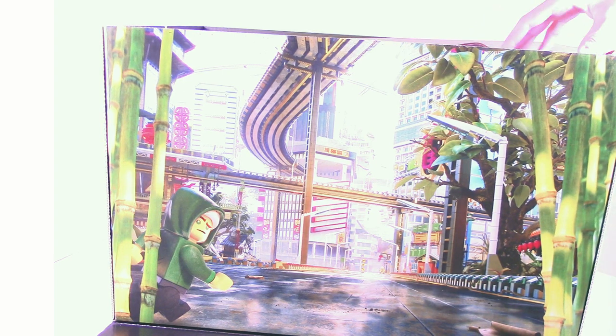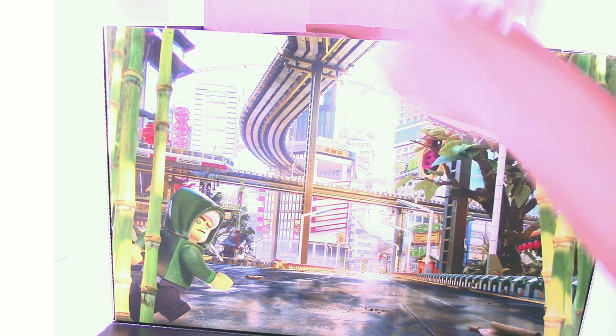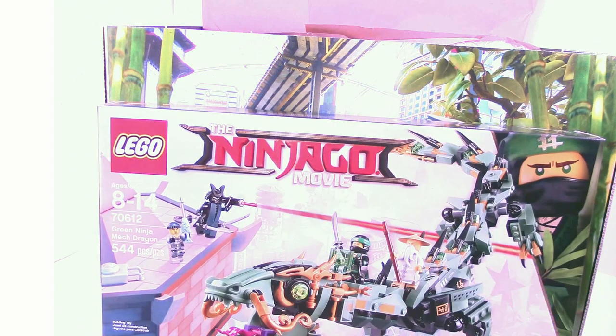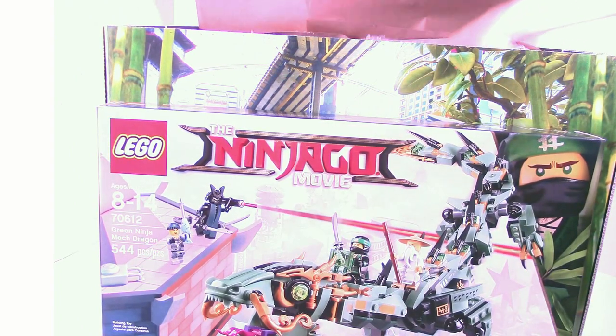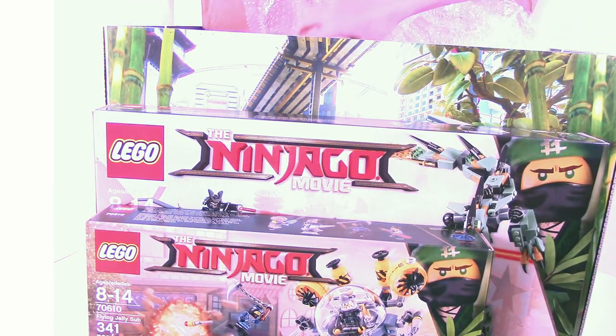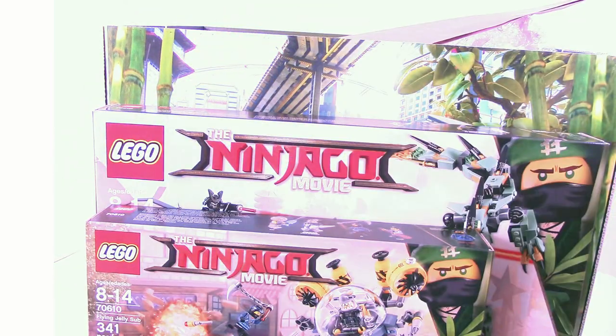Let's take a look at the sets — that's what everyone really wants to see. Right off the bat, the first item is kind of like a weapon. We have the Green Ninja Mecha Dragon, which is pretty cool. We also have the Flying Jelly Sub, another good one and a Walmart exclusive. And there's the Lloyd clock — probably the best thing we'll get inside the box.